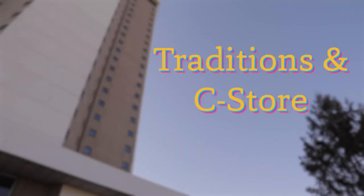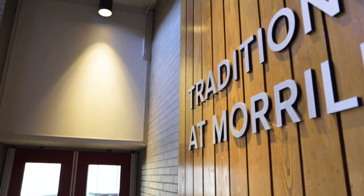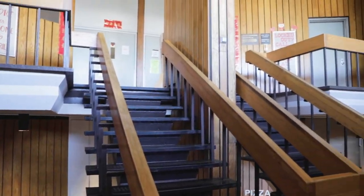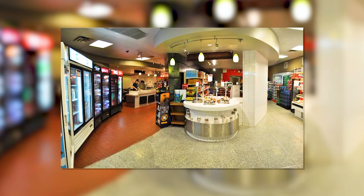I love how I don't need to leave Morrill to get lunch or dinner — we actually have two options. One is the Traditions, which is like a full sit-down cafeteria, and there's also a takeaway convenience store. If you don't have time to sit down, the C-Store has both hot and cold options to go.